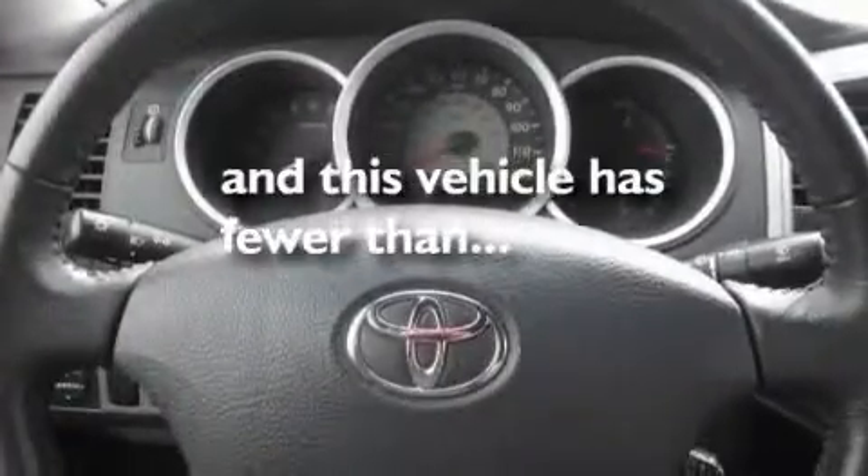Alloy wheels, a low tire pressure indicator, a sliding rear window. And this vehicle has fewer than 70,000 miles on the odometer.